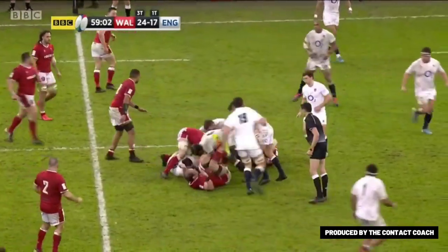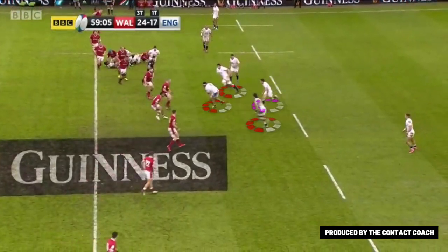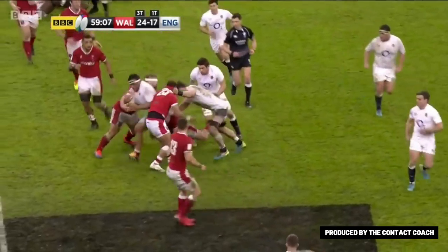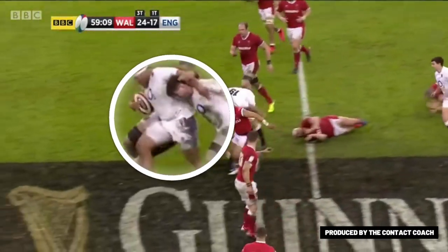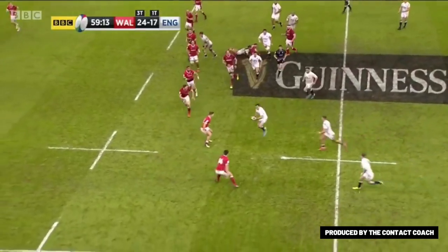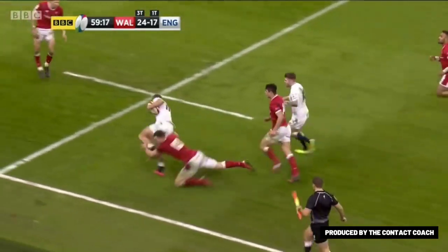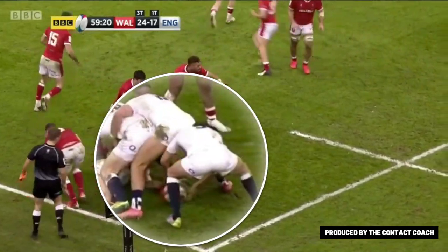Casting your mind back to that first clip in minute one, it's the same characters at play. You've got the same shape, Mako carrying, and Curry coming in — just look at the work he does: the leg drive, the presentation. It's a blueprint of what they did earlier. Handling to the edge, but this time the Welsh just aren't as close, so the roll is allowed.